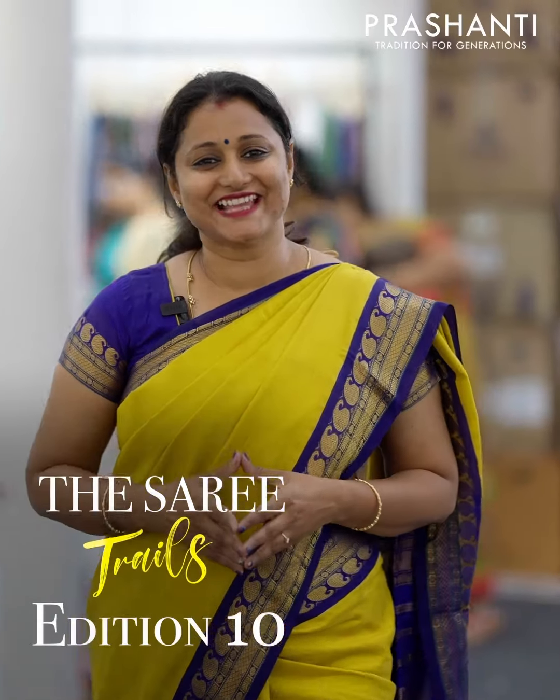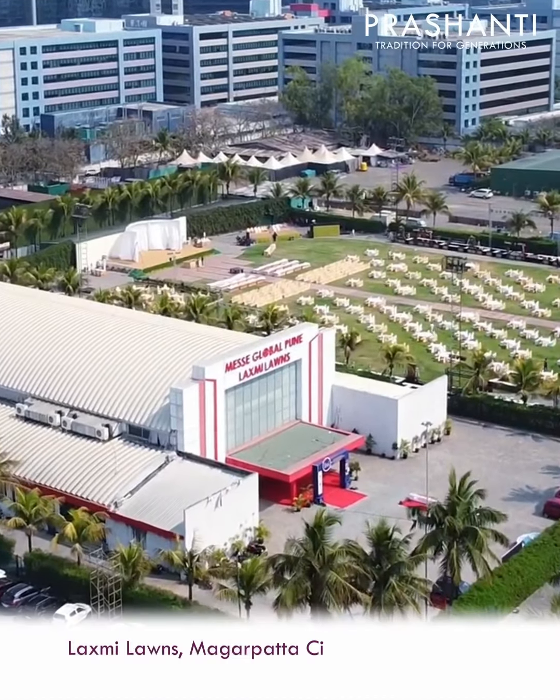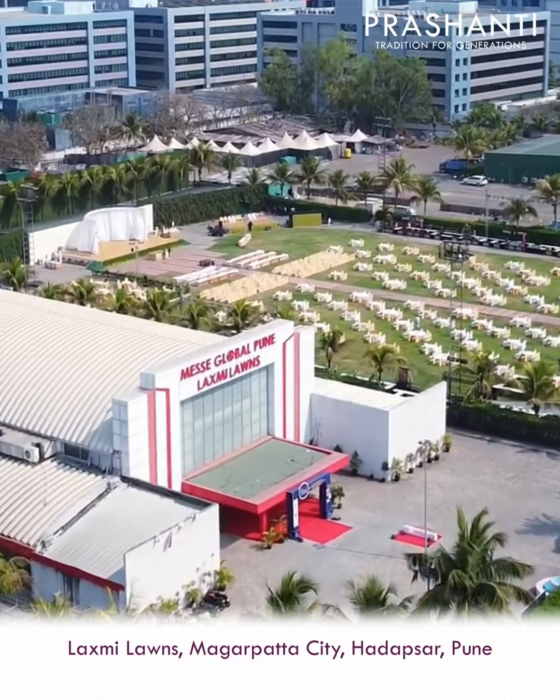Now let's take a look at a few of these collections. Saree Trails Edition 10 is going to happen at Pune on September 8th, 9th and 10th at the Lakshmi Lawns, Magarpatta City, Hadapsar, Pune. 100 plus varieties of sarees and flat 10% discount. We are super excited to see you all.